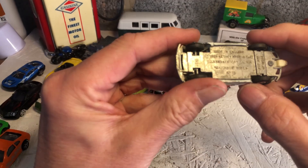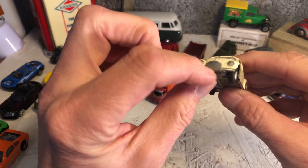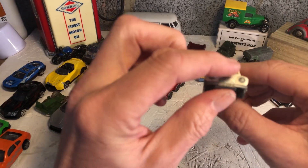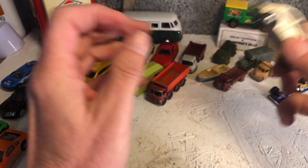Continuing a VW theme from a few videos ago - Matchbox number 15. I wonder if that means he was a rally car, with that on the front. Not sure. All there, nice, with a tow hook.